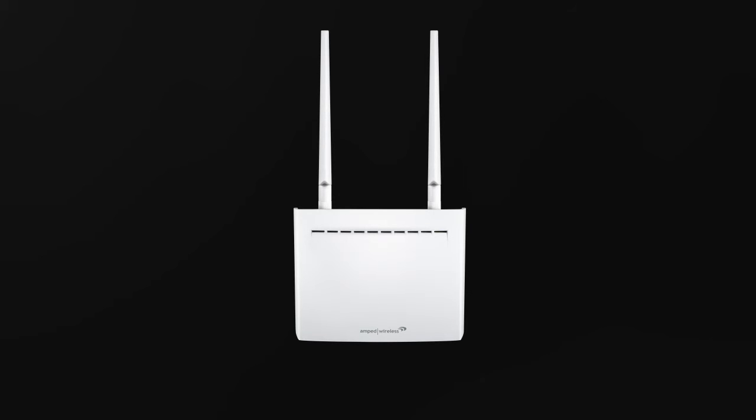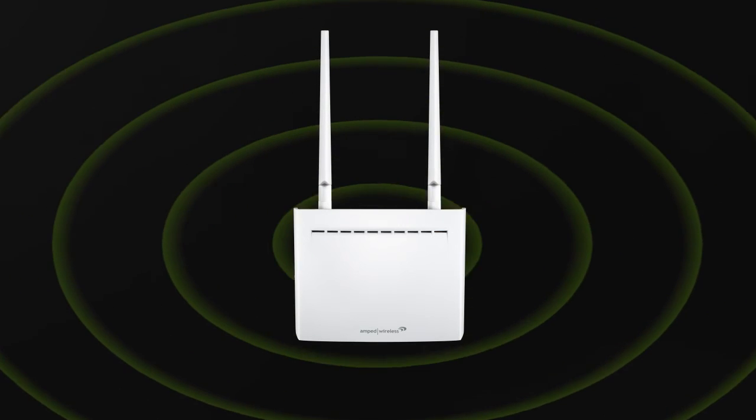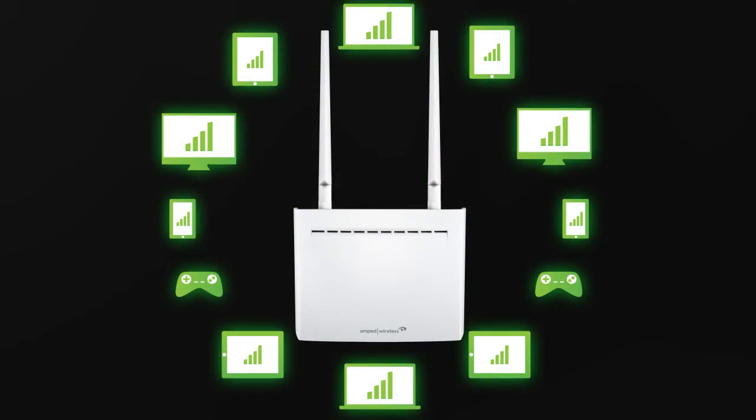No task too big, no network too busy. This extender is what you need to blanket your home with reliable Wi-Fi, with up to 12,000 square feet of coverage and more streaming for more devices.